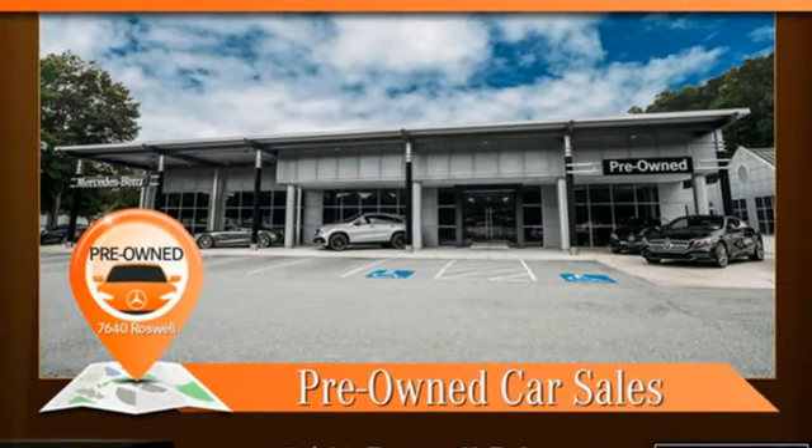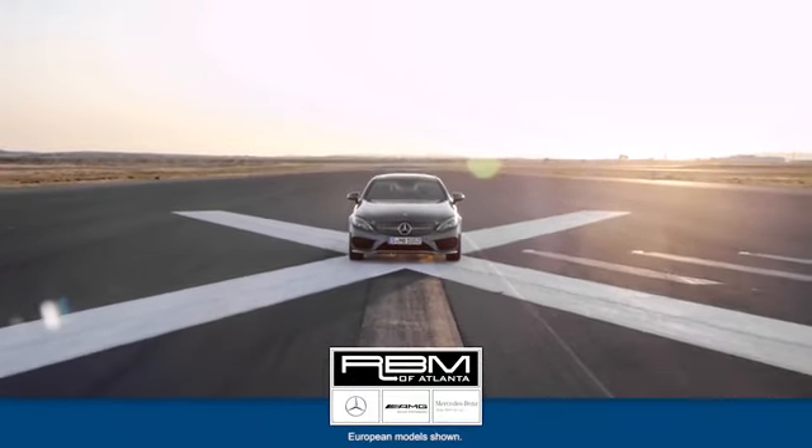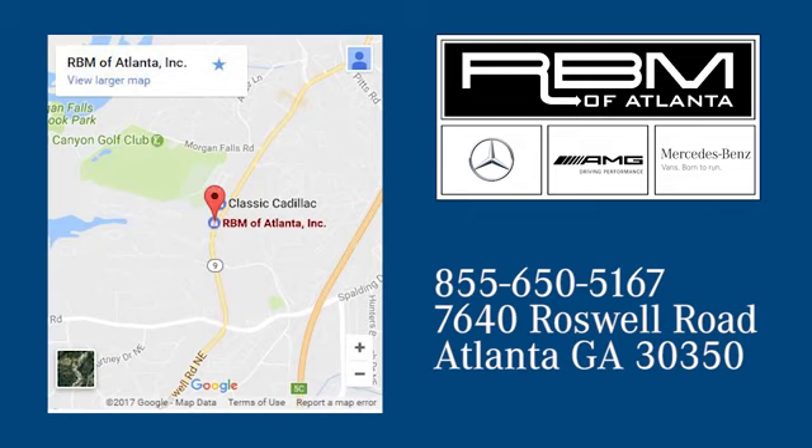Stop in for a test drive and make it yours today. At RBM of Atlanta in Sandy Springs, we have the best selection of new and top quality pre-owned vehicles to choose from. We're conveniently located at 7640 Roswell Road in Atlanta.